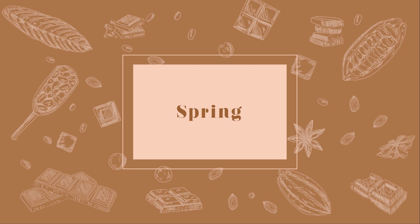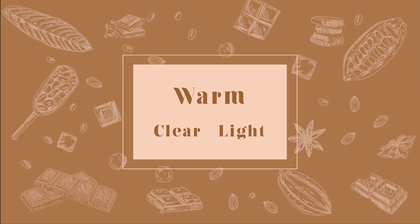Spring. You are a spring if you have a warm undertone but your features are clear or light.